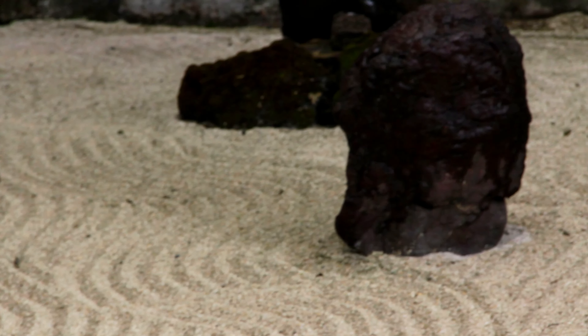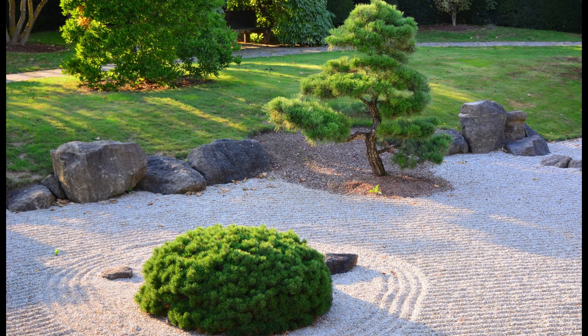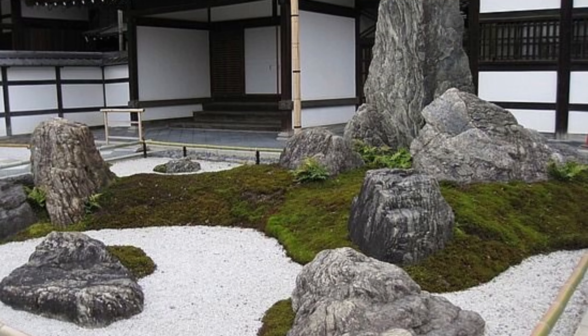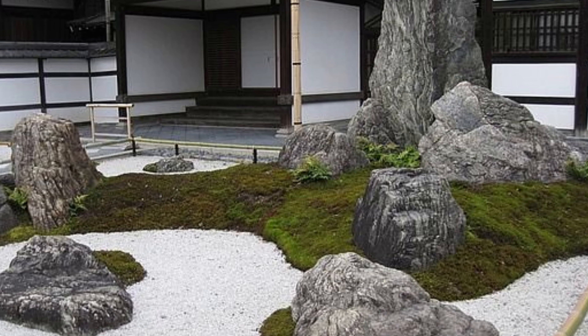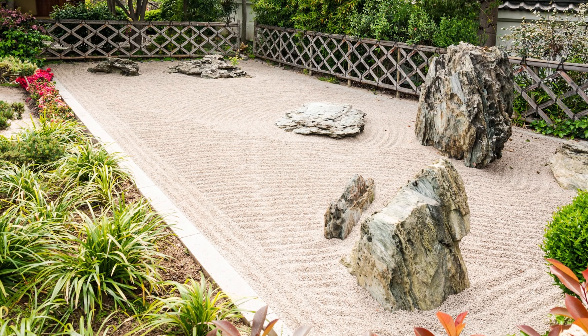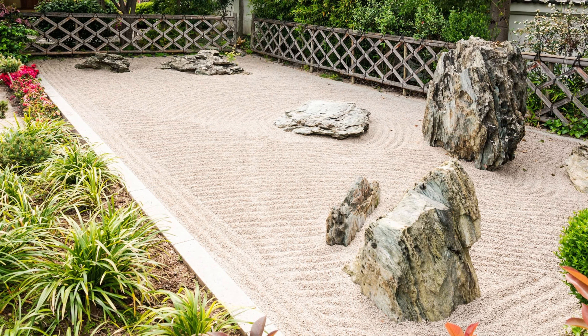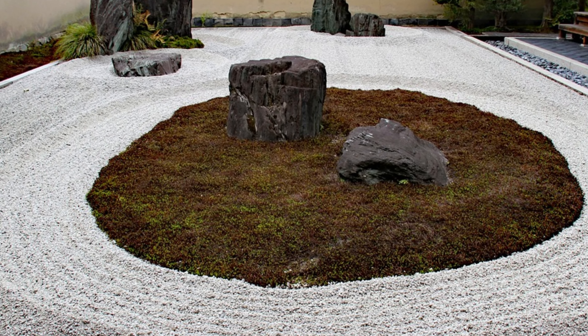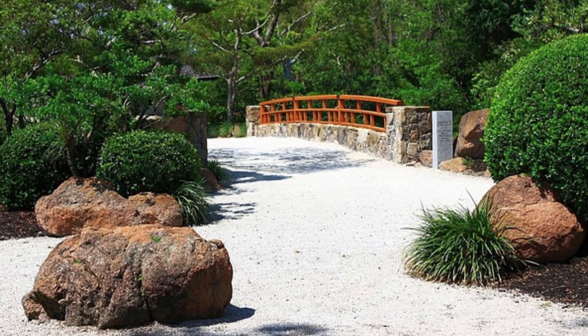One of the primary purposes of a Japanese Zen garden is to cultivate mindfulness. By eliminating distractions and focusing on the present moment, these gardens provide a sanctuary from the noise and stress of daily life. Visitors are encouraged to slow down, observe the subtle details, and engage their senses. The act of walking along the carefully designed paths, contemplating the beauty of nature, helps to calm the mind and bring about a state of tranquility.